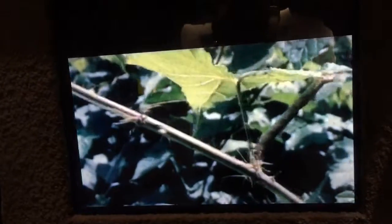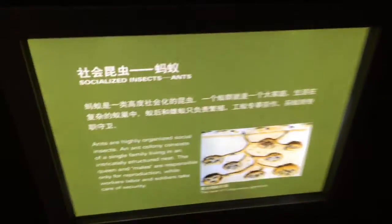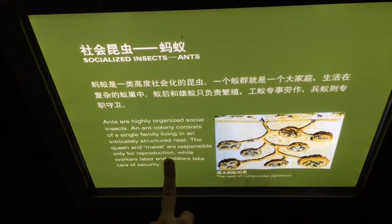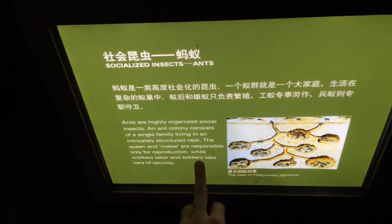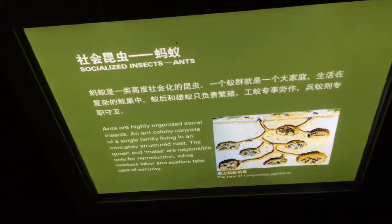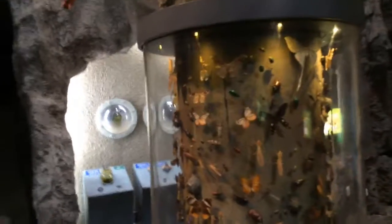Leaf cutter ants — socialized insects. The males are responsible only for reproduction, while workers labor and soldiers take care of security. It's a female-dominated society and the queen uses pheromones to control the female workers.